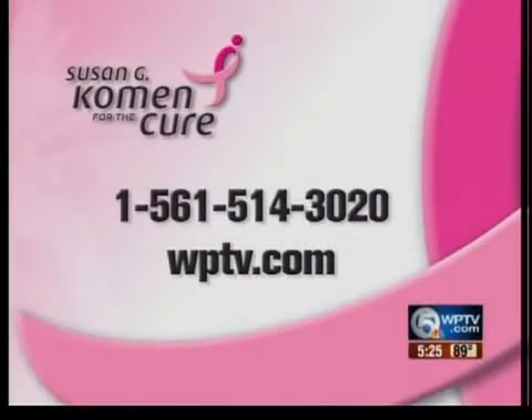For more information on this story, contact the Susan G. Komen for the Cure Helpline at 561-514-3020.